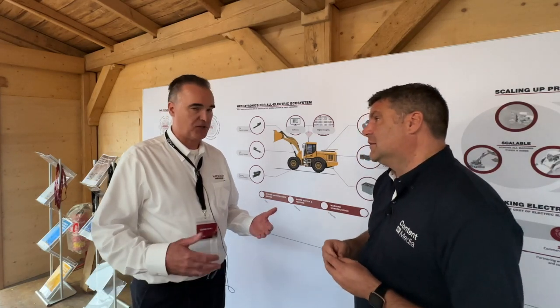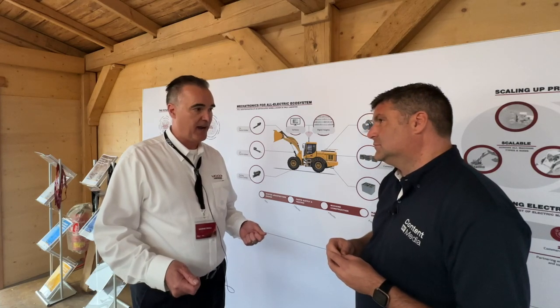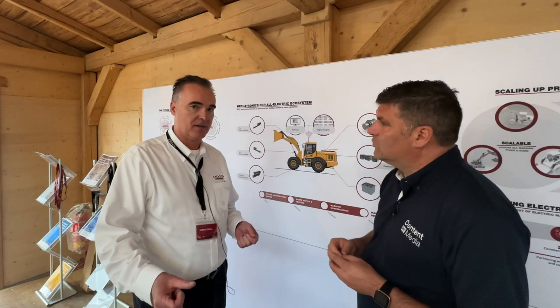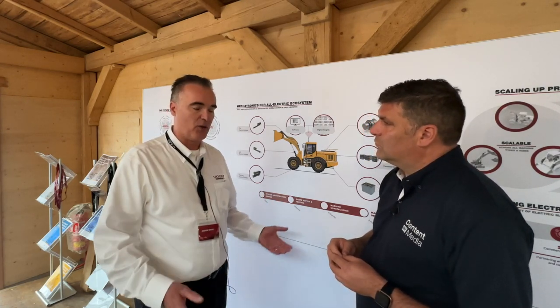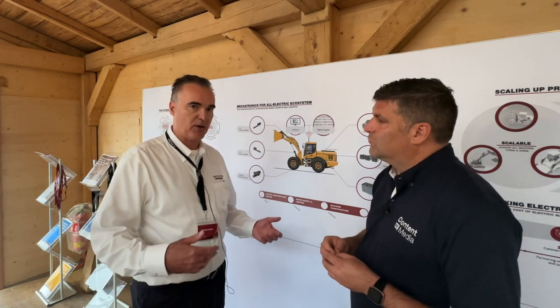Typically what we're doing is taking a machine — a diesel hydraulic machine — where the first step is to take the diesel engine out, remove the fuel system, remove the hydraulics, replace those with electric actuation, motors and controllers, and a battery system. Then having all those pieces work together with the controls on the machine that the operator would interface with.